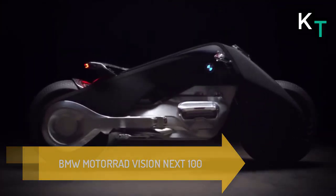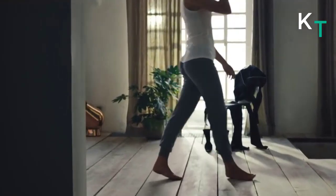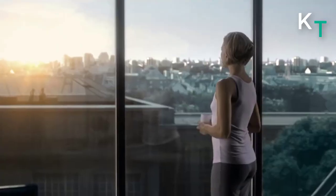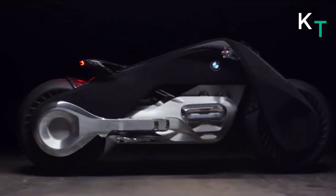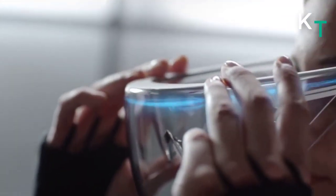First in the list is BMW Motorrad Vision Next 100. It embodies the BMW Group's vision of biking in a connected world — an analog experience in a digital age. The most radical-looking bike here, this concept does not have conventional suspension or steering. In fact, the frame itself is flexible and twists to turn the bike.